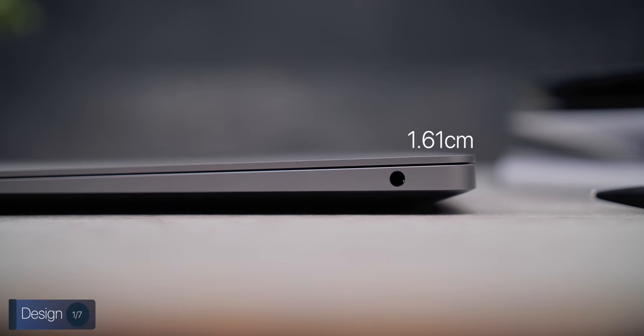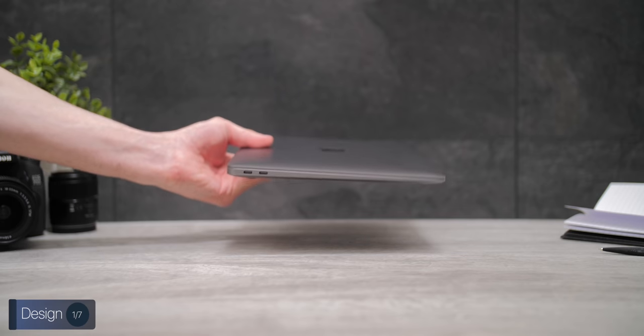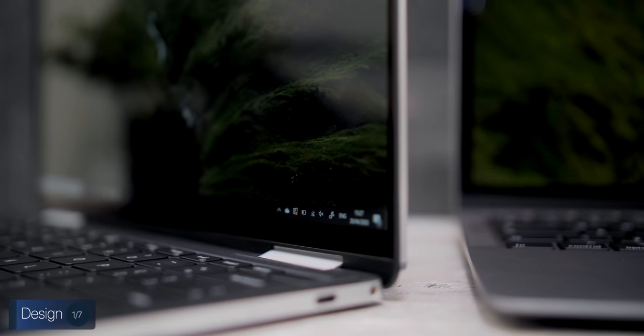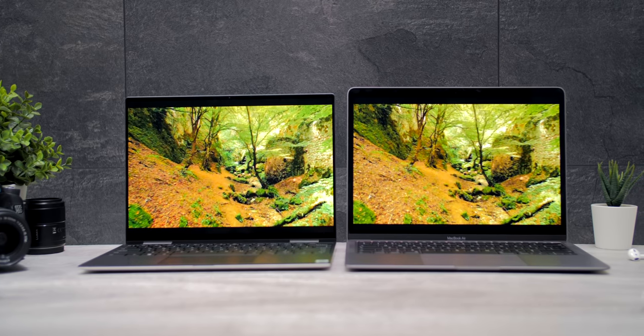Fun fact: the 2020 MacBook Air is now 40 grams heavier and also thicker than the 2018 and 2019 models, coming in at 1.61 centimeters at its thickest point compared to 1.55 centimeters before. I'll explain why later. Overall, design-wise I'm extremely impressed — my only two concerns are that I wish the Air were lighter, and I also wish the bezels were thinner. Comparing it against something like the Dell XPS 13 2-in-1, there's a gigantic difference in bezel sizes. The Air looks more like a 2016 laptop than a 2020.